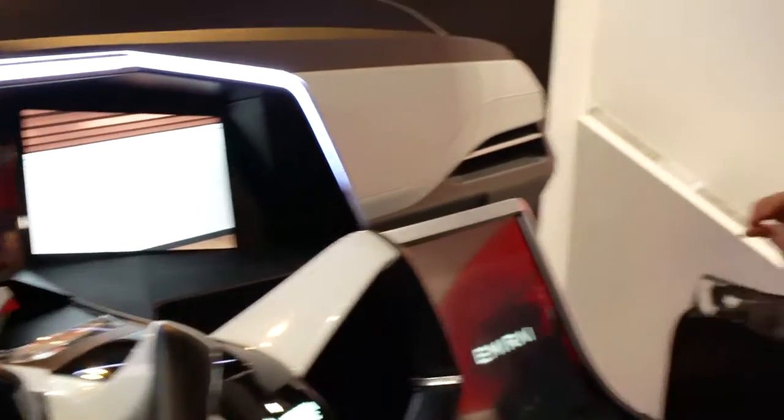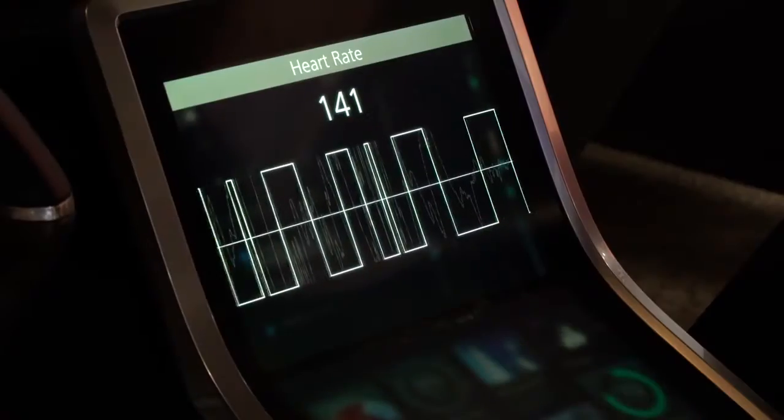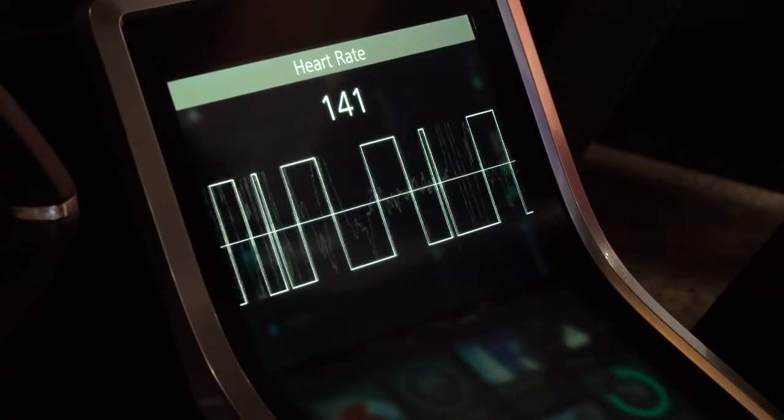The MRI 3 actually customizes itself to each driver, so it's very personalized. If you look right there, it's going to take a photo of you. It stores data on each driver so that it can actually tell you when you're getting tired — it monitors your health and has your heart rate right here, so you can always tell if you're getting tired.